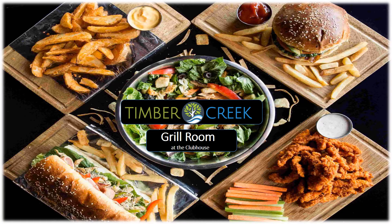The Timber Creek Grill Room, located at the clubhouse, will give you access to a full-service bar, lunch, and dinner. You will also attend community events at this location. If you have an idea for a private party or family function you would like to plan for this space, please contact your activities director.